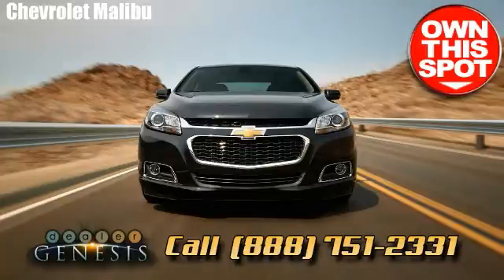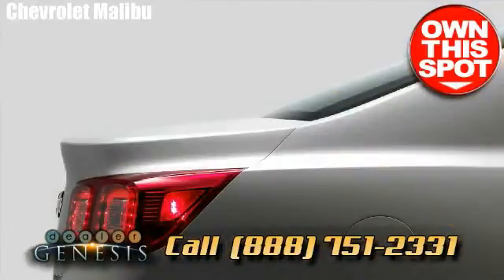Serving neighborhoods around Dallas such as Highland Park, Hutchins, Farmers Branch, Mesquite, and Seagoville.